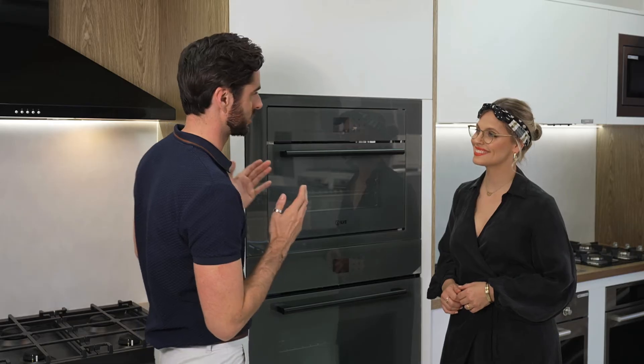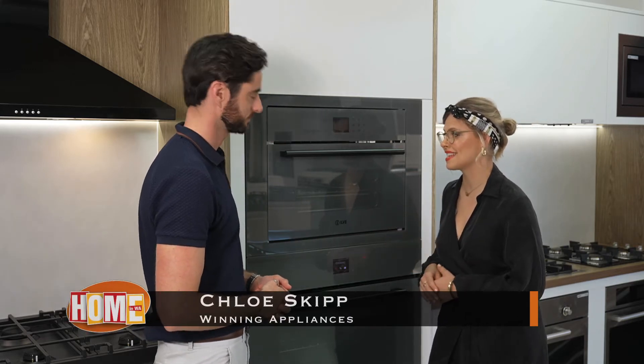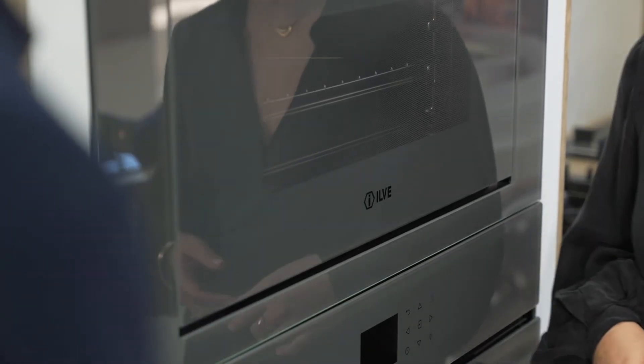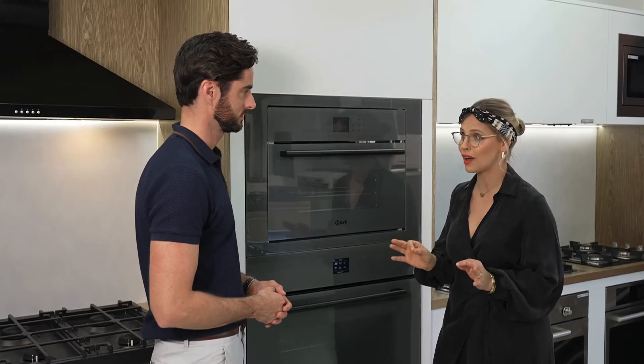Chloe, tell me about ILVI's amazing Grigio Lusso range. So this one here, Hans, is exclusive to Winning Appliances and you can see the hand craftsmanship. It actually translates to grey luxury and you can see why, it's beautiful. What I also love about ILVI is that it works for home cooks as well as professional chefs and comes in beautiful colours.